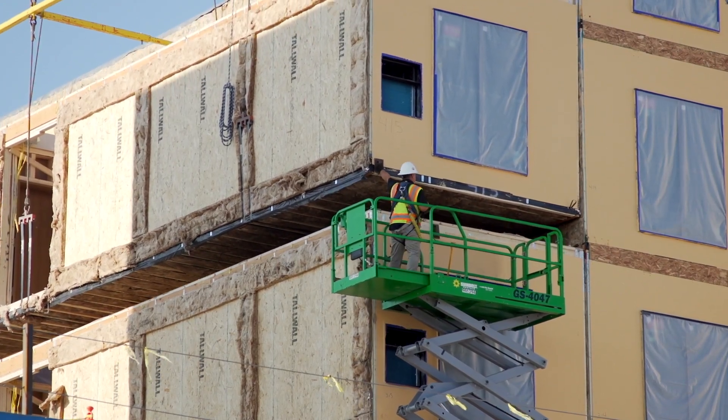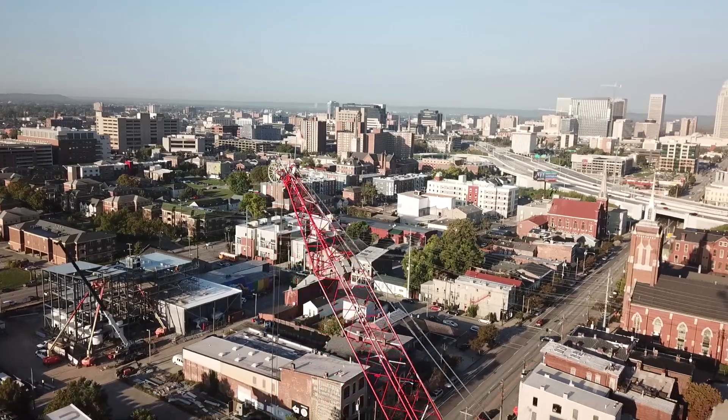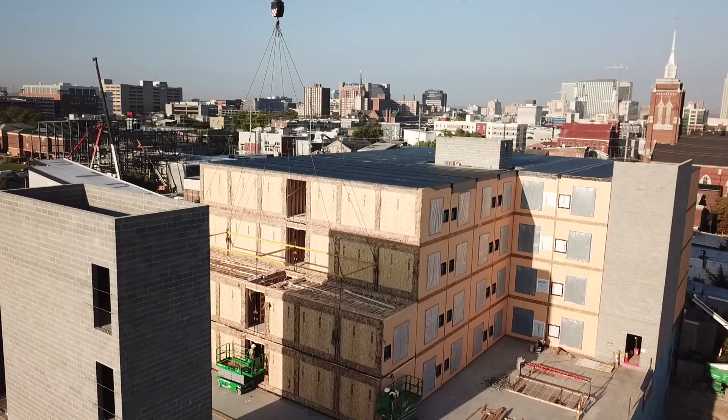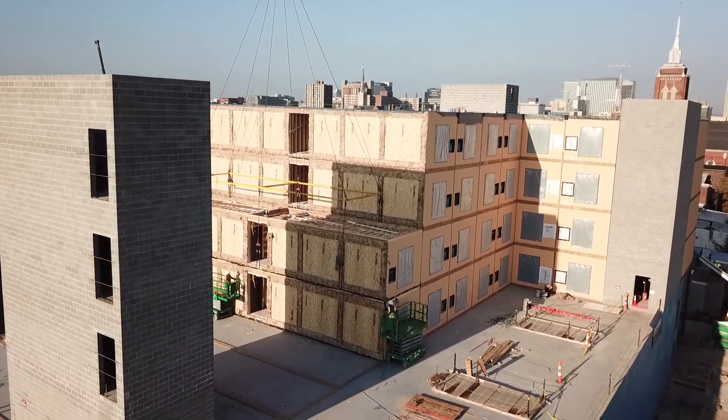Eight modules are brought over each afternoon. They're prepped, unwrapped, and gotten ready for the Lego stacking process. They swing them into place and they're able to get about eight done per day.